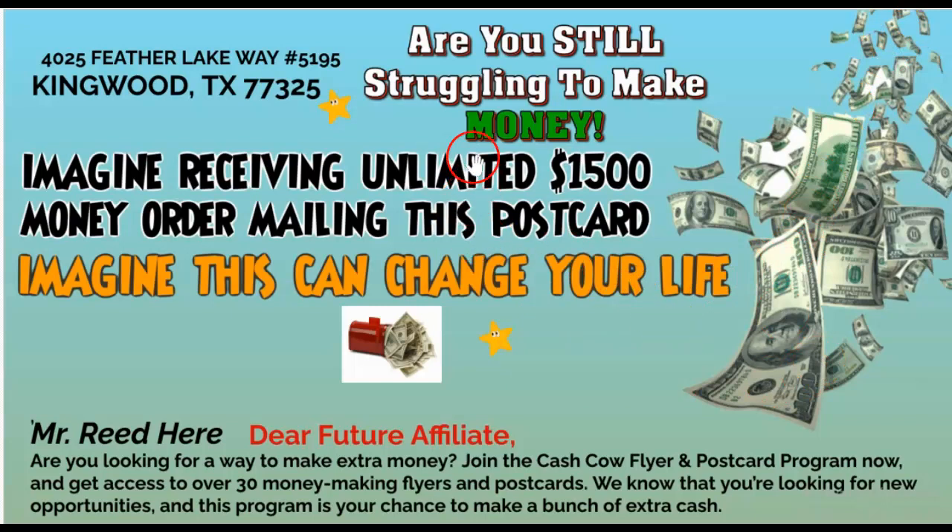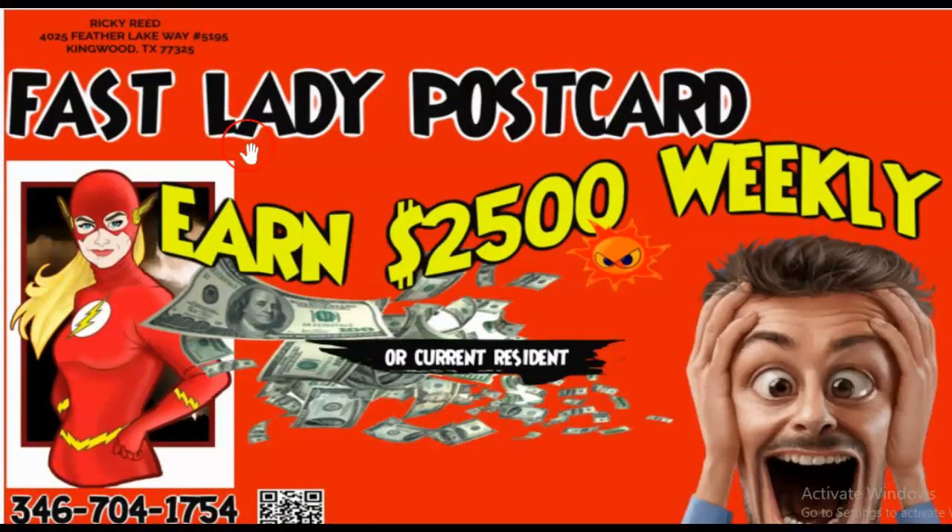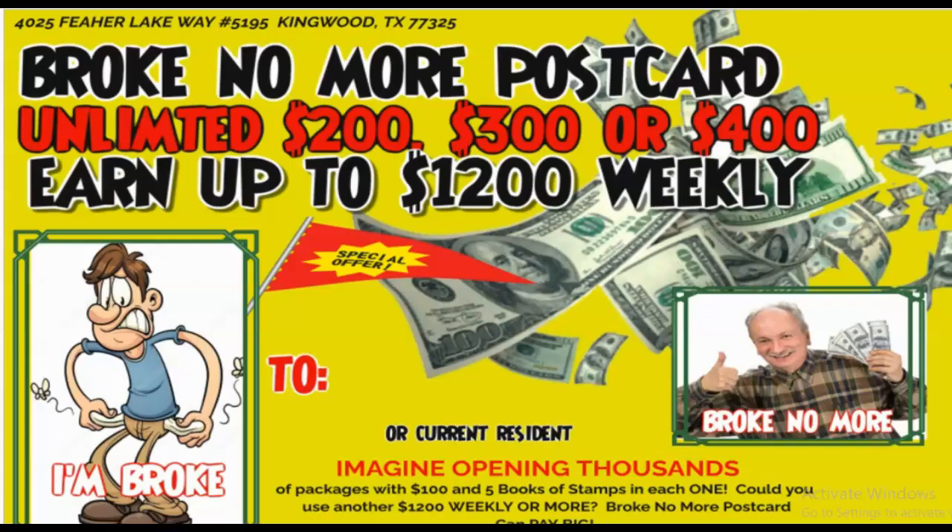I hope you have a great day, evening, night — whatever time it is where you are. Get started. Go to www.cashcowprogram.com. Give me a call: 346-704-1754. Pick any of the flyers or postcards that we have there, and we'll take good care of you. Have a great day. God bless. And guess what? We're going to help you to be broke no more.